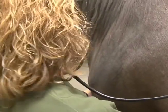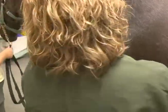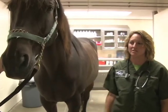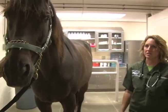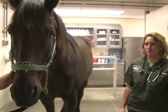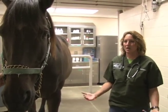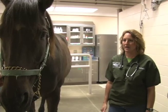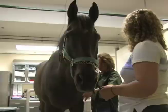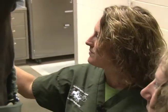Horses with flu or rhino usually present with a cough — if you squeeze their upper airway a little, you can elicit a cough pretty easily. They may have increased lung or tracheal sounds, and they'll generally have a fever over 103, with normal temperature being as high as 100.5. You may also see nasal discharge that starts off clear but can turn white, yellow, or green.